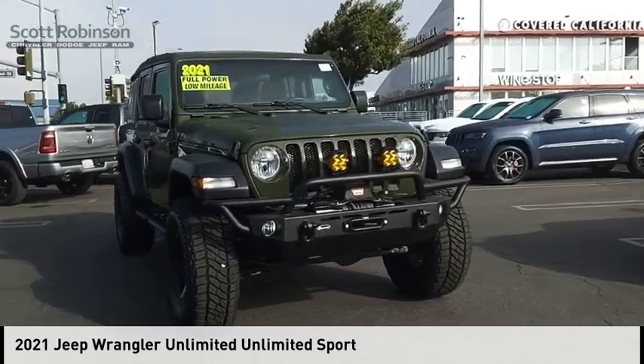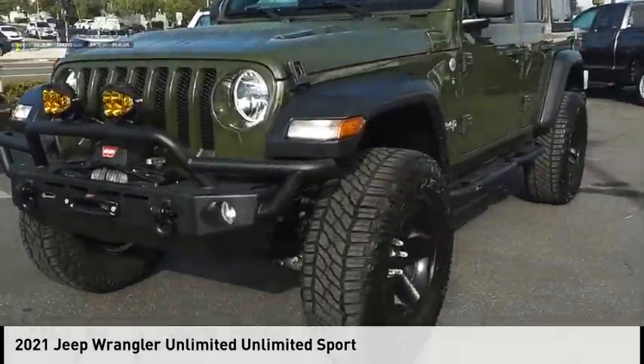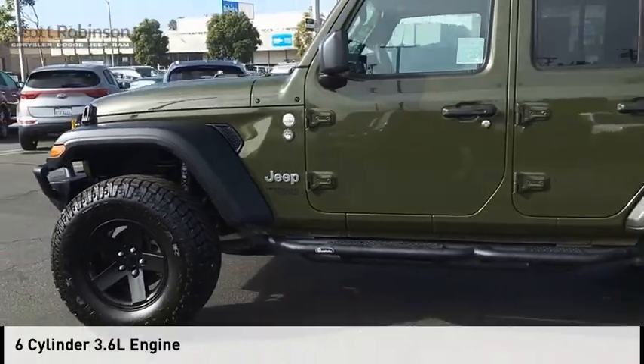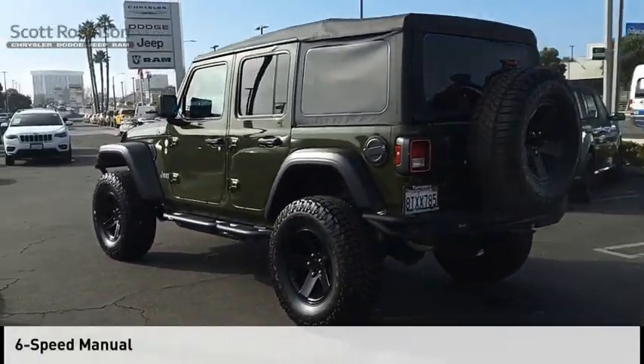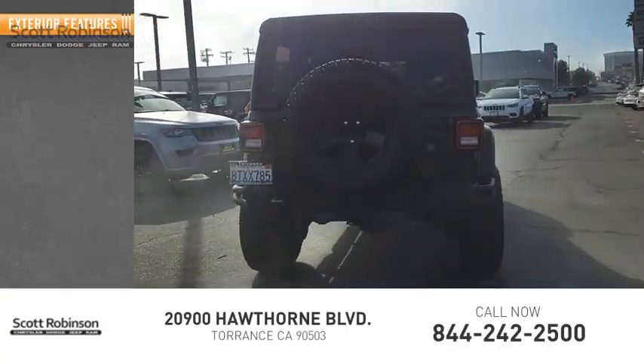Come test drive the 2021 Jeep Wrangler Unlimited. This vehicle is powered by a four-wheel drive six-cylinder 3.6 liter engine and comes with a six-speed manual transmission. This vehicle has less than 25,000 miles.